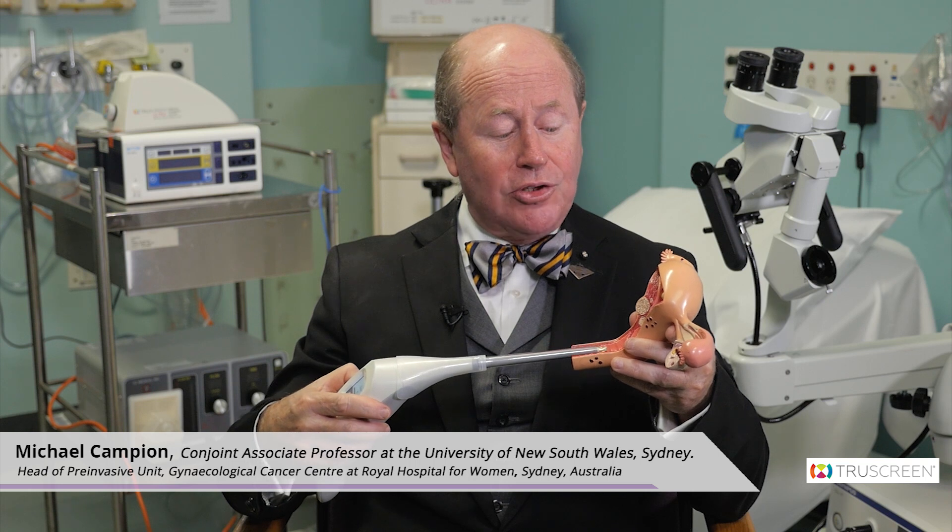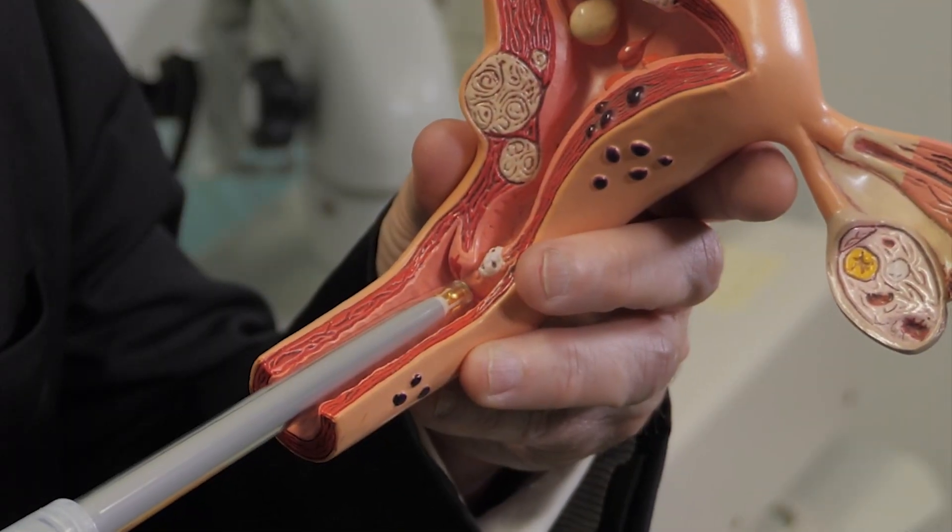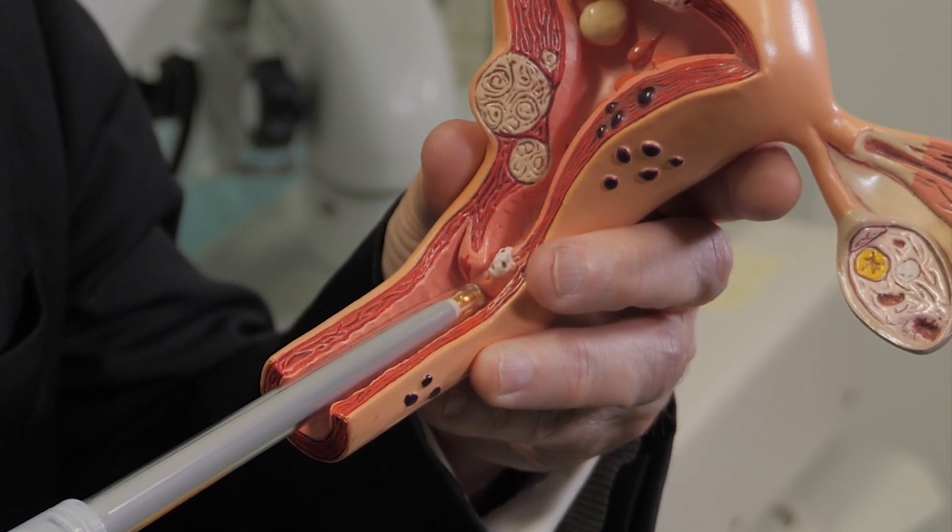This is the TruScreen device and it releases from its tip some light wavelengths and some electrical frequencies. Those frequencies and wavelengths challenge the cells of the surface of the cervix, with the cervical cells being pulsed from the tip of the TruScreen probe as it is moved around the cervix.